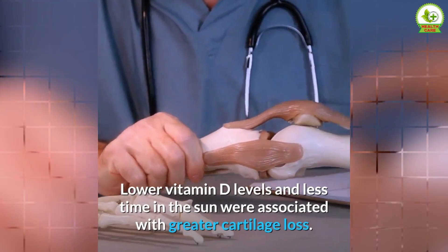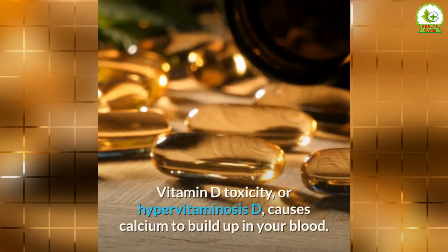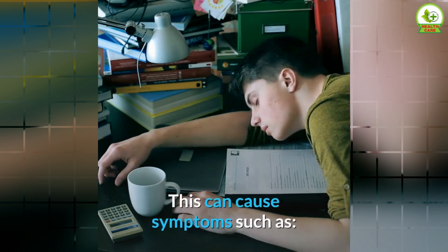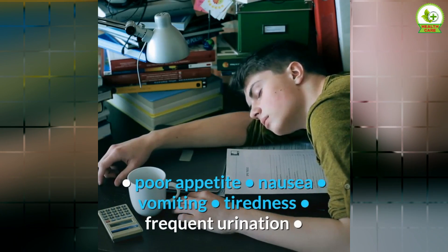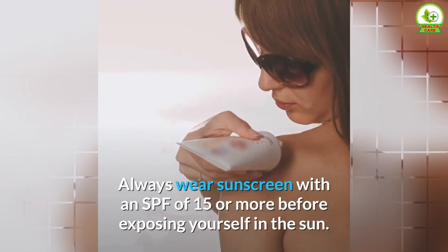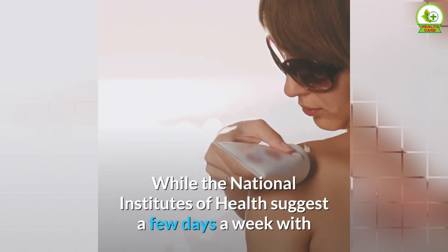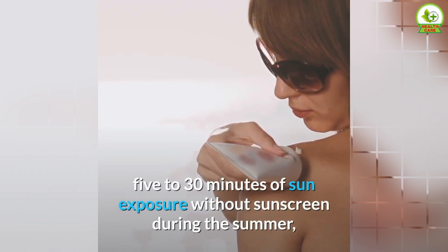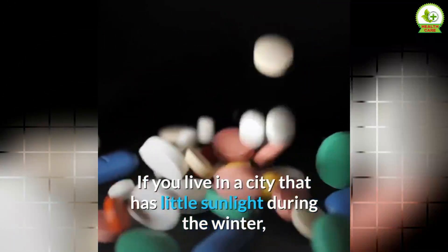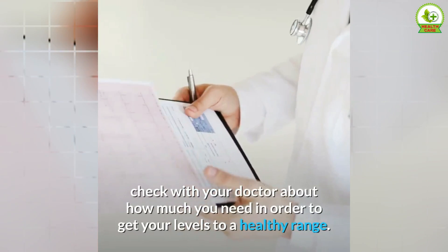Although rare, it's possible to get too much vitamin D through supplements. Vitamin D toxicity, or hypervitaminosis D, causes calcium to build up in your blood and can cause symptoms such as poor appetite, nausea, vomiting, tiredness, frequent urination, and kidney problems. It's also possible to damage your skin from too much sun. Always wear sunscreen with an SPF of 15 or more. The NIH suggests a few days a week with 5 to 30 minutes of sun exposure without sunscreen in summer, but sunscreen is still important. If you get little sunlight in winter, speak with your doctor about vitamin D supplements.